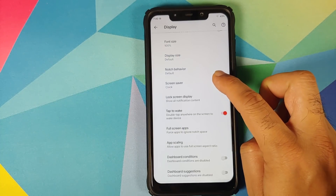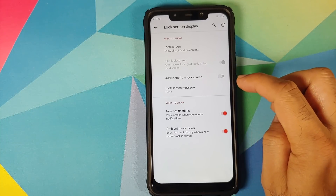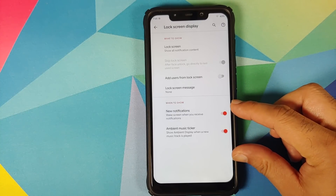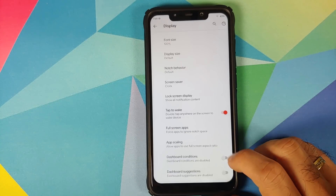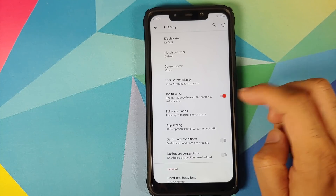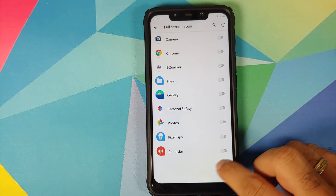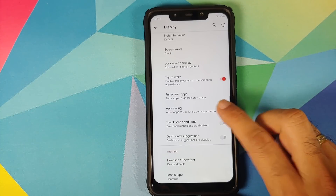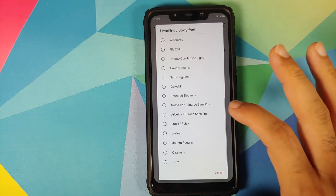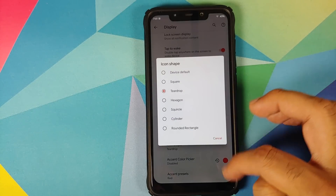Next up in settings you have your screensaver and lock screen display — what content you want to see on the lock screen, whether to add users from the lock screen, and whether to wake your lock screen for new notifications. You also have ambient music ticker, double tap to wake, and full screen apps — so in case you want to ignore the notch for certain applications, you can enable the toggle. You also have app scaling, dashboard conditions and suggestions.